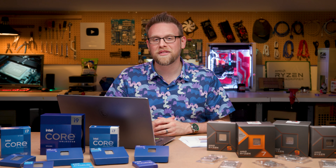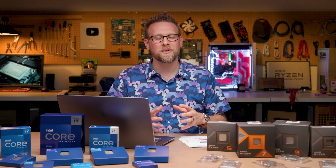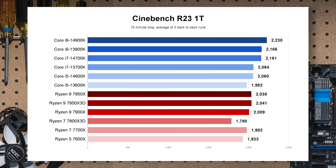Starting with rendering workloads — I'm mostly going to focus on the 14600K compared to the 13600K and the AMD Ryzen 7 7700X. In Cinebench R23 single-threaded, because of the clock bump and other improvements, we get a bigger bar. It catches up with the 13700K and pulls slightly ahead of the Ryzen 7, where the 13600K was essentially neck and neck.